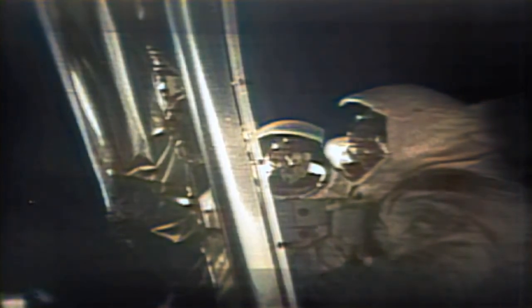Those who haven't read the plaque will read the plaque that's on the front landing gear of this LM. There are two hemispheres, one showing each of the two hemispheres of Earth. Underneath it says...